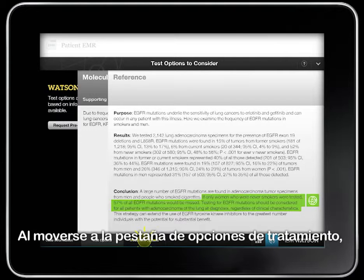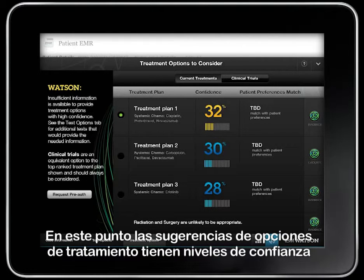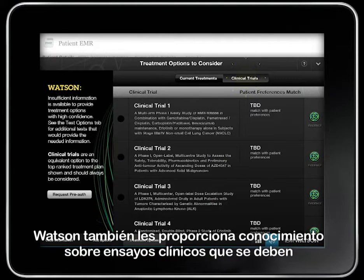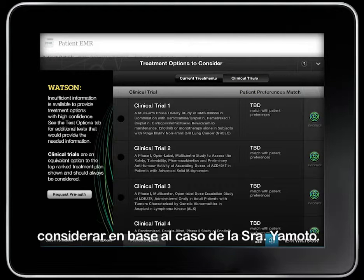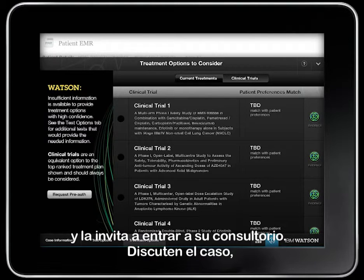Moving over to the Treatment Options tab, Dr. Norton considers a panel of three confidence-scored suggestions. At this point, the treatment options suggestions have low and similar confidence levels due to the limited and incomplete information available. Watson also provides him with insights into clinical trials to consider based on Mrs. Yamato's case. Dr. Norton feels well prepared for his first consultation with Mrs. Yamato and calls her into his exam room.